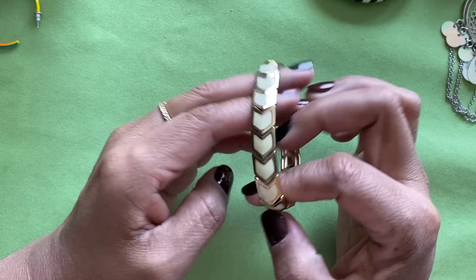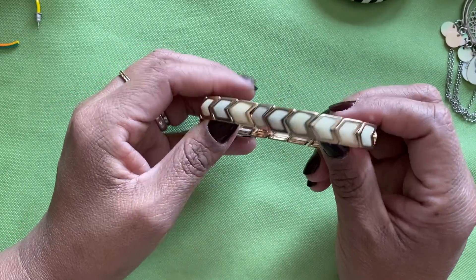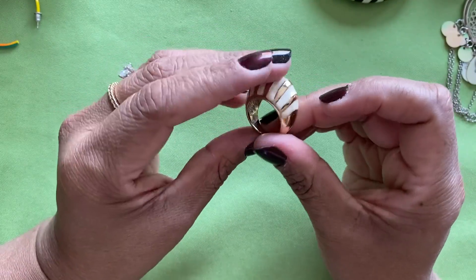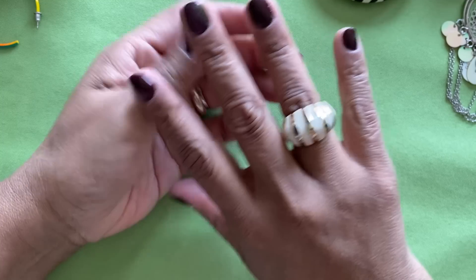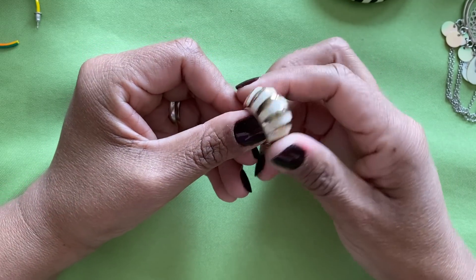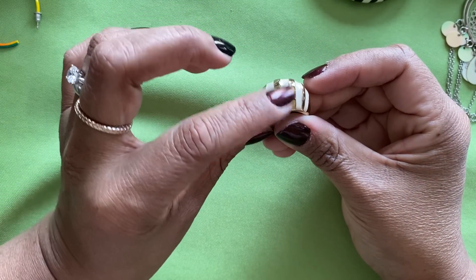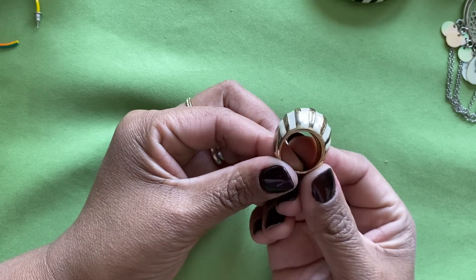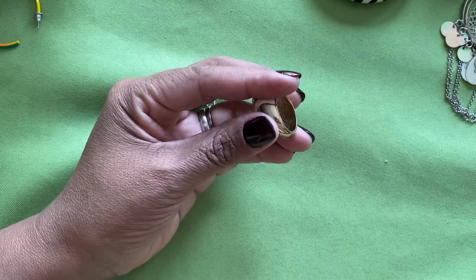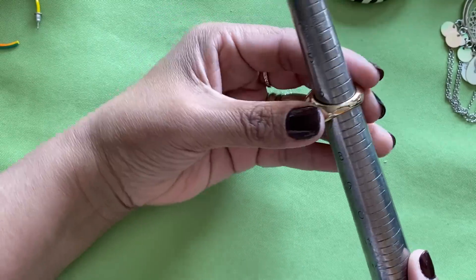Here is an enamel gold tone bracelet — no signature. Here is another dome ring. I like this one too! It's kind of an ivory enamel with a gold tone stripe in a dome. Good condition. It's about a size six and three-quarters — she's pretty.